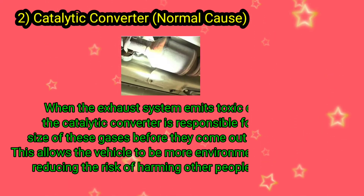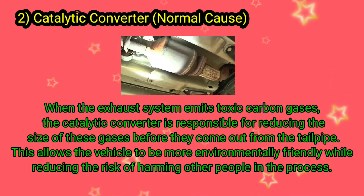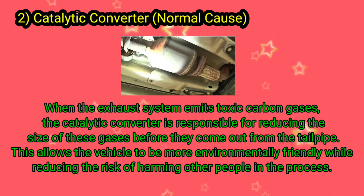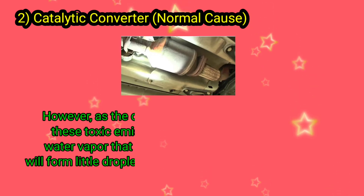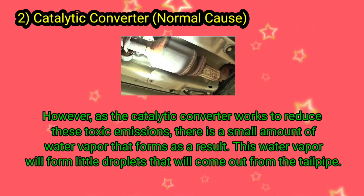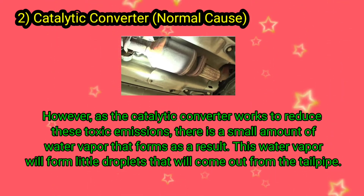When the exhaust system emits toxic carbon gases, the catalytic converter is responsible for reducing the size of these gases before they come out from the tailpipe. This allows the vehicle to be more environmentally friendly while reducing the risk of harming other people. However, as the catalytic converter works to reduce these toxic emissions, there is a small amount of water vapor that forms as a result, and this water vapor will form little droplets that will come out from the tailpipe.